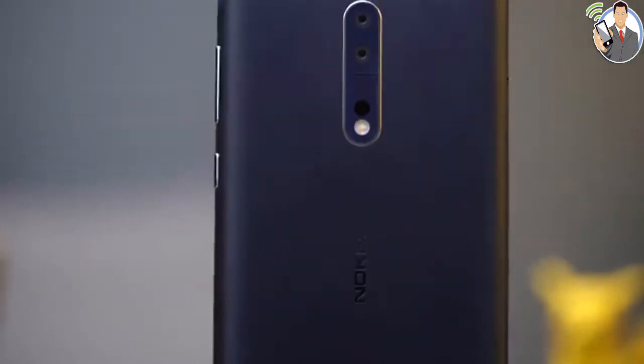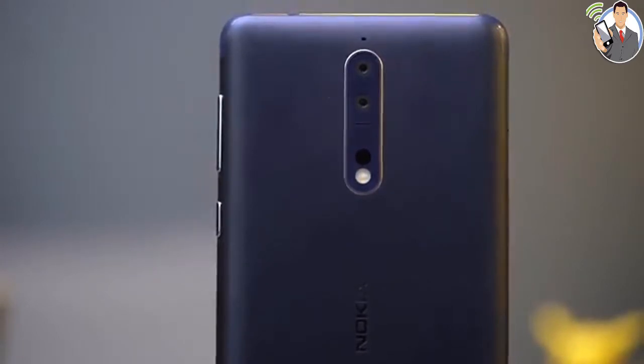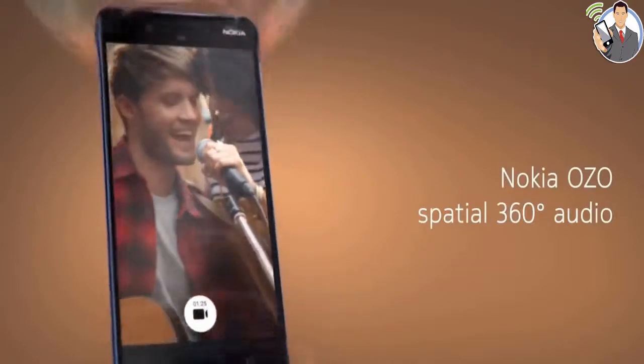Nokia's heritage is intact. As we said at the beginning, Nokia will need more than good specs and nostalgia to succeed, but they make for a good start. Now let's see if the Nokia 8 is as good as it looks in a first game.